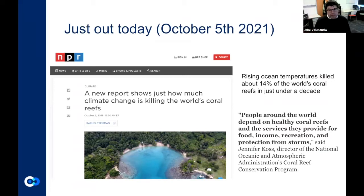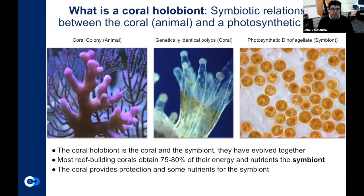Jennifer Cost from NOAA's coral reef conservation program said it best: people around the world depend on coral reefs for food, income, recreation, and protection from storms. These are critical environments that, while not here in the Pacific Northwest, are really important globally, and those impacts can reverberate throughout the planet. To understand why these coral reefs are important, you really need to understand what coral is.